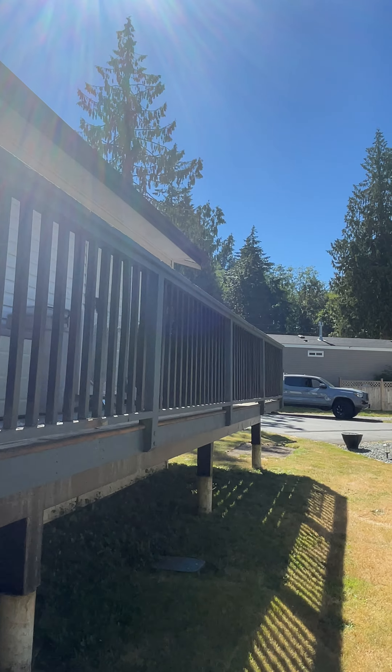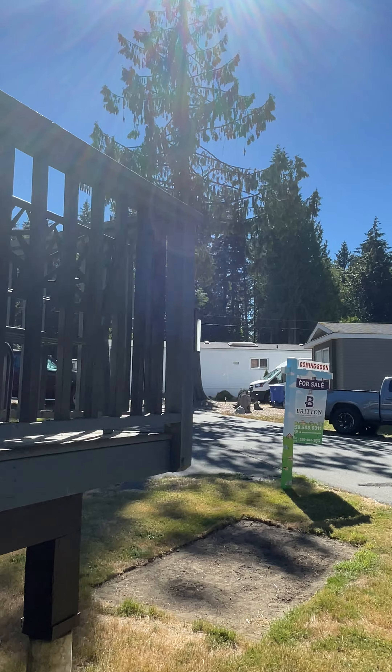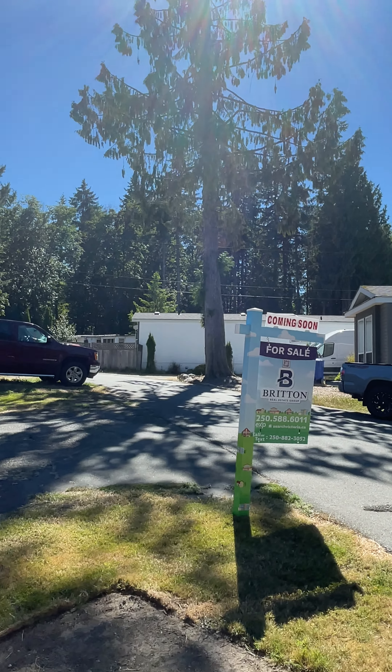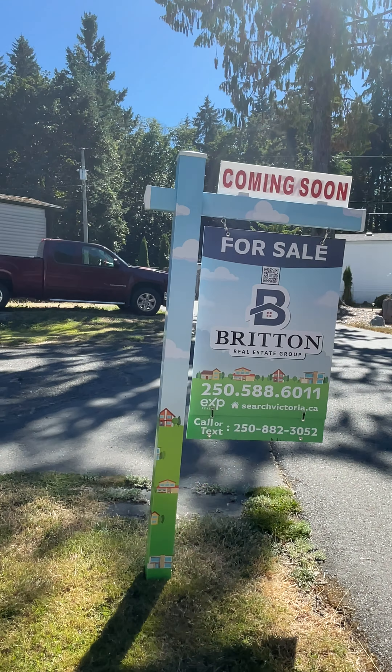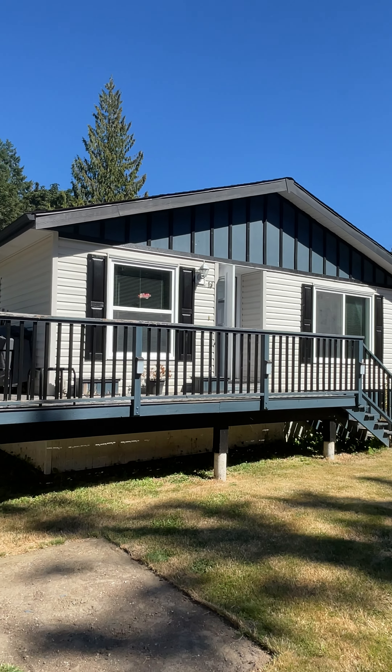Hitting the market any day here. Price point is $399,900. Happy to help. Please call me at 250-882-3052 if you have any questions at all. I'm Trevor with the Britain Real Estate Group. Have a good day, guys. Thanks.